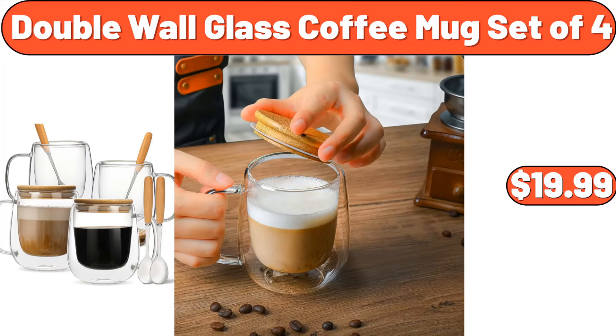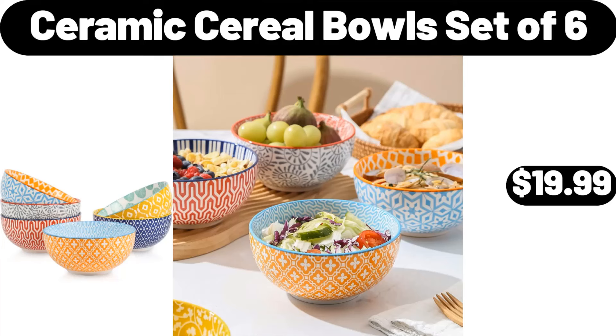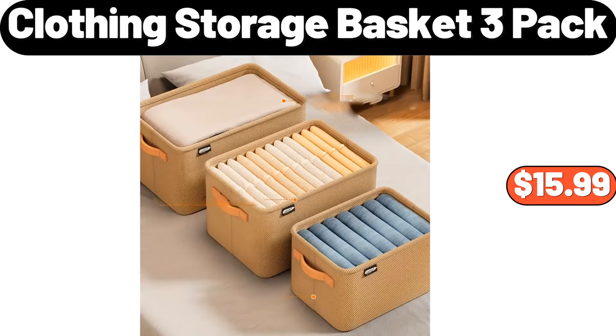Double Wall Glass Coffee Mug Set of 4, $19.99. 6-PCS Kitchen Utensil Set, $5.99. 3-Packs Hanging Planter Set, $11.89. Ceramic Cereal Bowls Set of 6, $19.99. Folding Wooden Adirondack Chair, $56.99. 7-PCS Ceramic Tableware Set, $19.95. Clothing Storage Basket 3-Pack, $15.99.